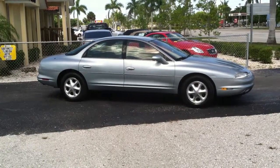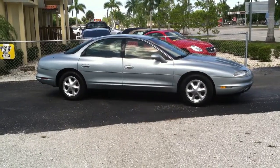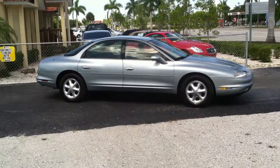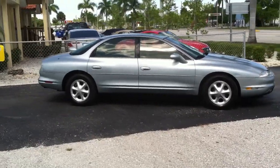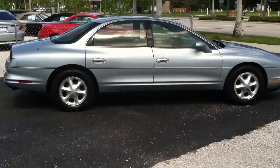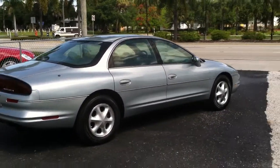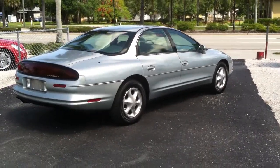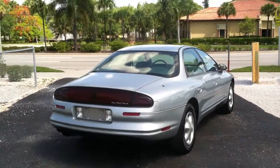Hey folks, my name is Austin and I'm with Southwest Florida Auto. Today I'm looking at my 1995 Oldsmobile Aurora. It's in immaculate condition. It's a nice light blue, kind of a silvery blue paint. There's no dents or rust on the car. Super straight body, it's never been in an accident. It only has 60,000 original miles. It's a one owner car, barely ever driven.